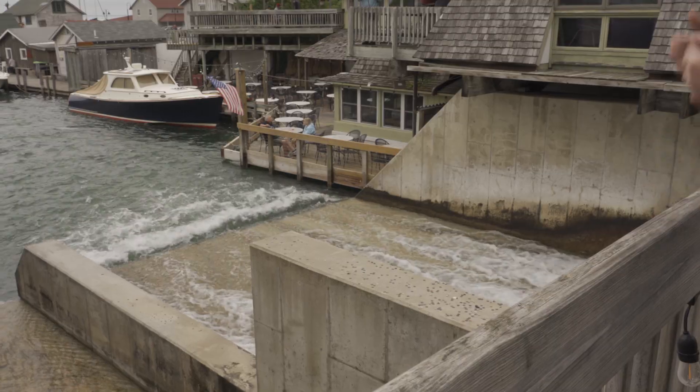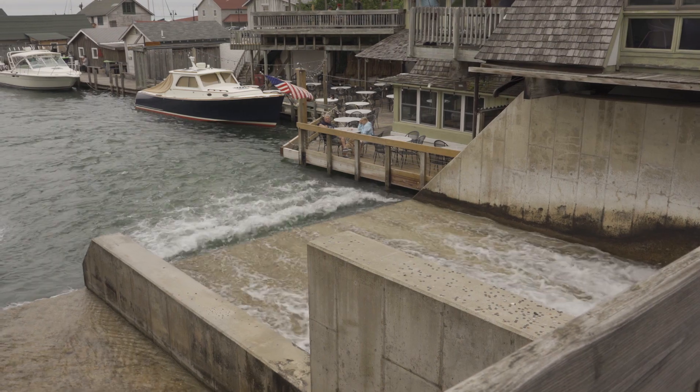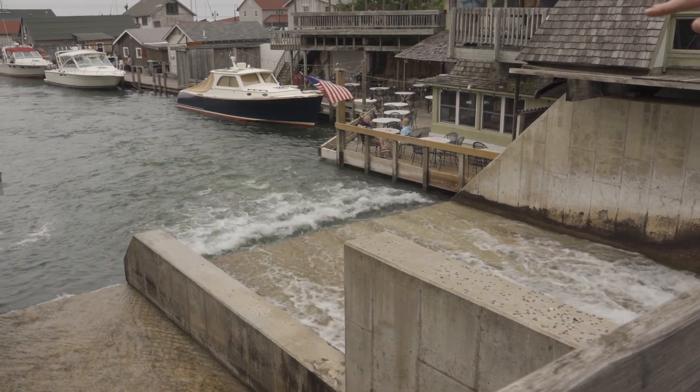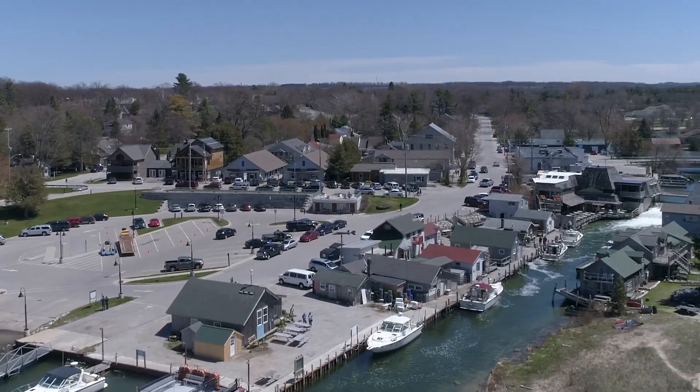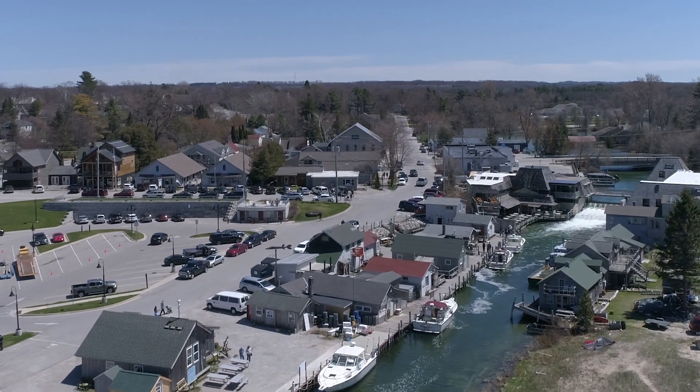Standing at the Leelanau Dam just above Fishtown, Devon offers more detail. We have three hazard levels that we deal with: low, significant, and high hazard dams — Leland being high hazard. That's really determined primarily based on risk to life. A high hazard potential dam, basically if it were to fail, has the potential for loss of life.